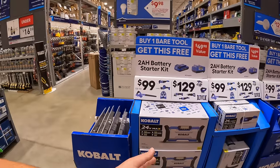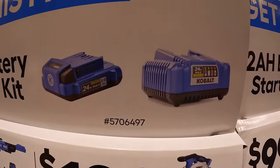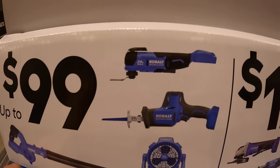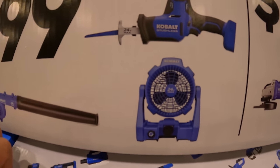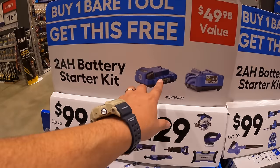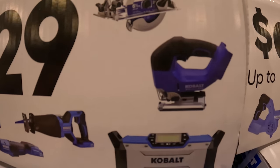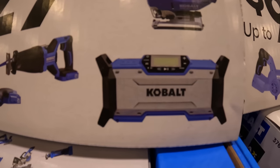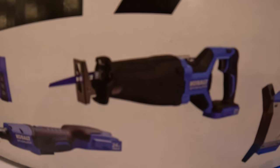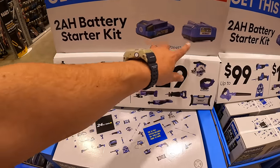Cobalt does have this going on — about six displays to show you. They do have a 2 amp hour battery and charger starter kit that you get for free when you buy selected tools. For $99, the free starter kit comes with the oscillating multi-tool, single-handed reciprocating saw, jobsite fan, or jobsite blower. For $129, choose from a 6.5-inch circular saw, D-handled jigsaw, radio/speaker, full-size reciprocating saw with rafter hook, ratchet, or paddle-switch angle grinder — and you get the free 2 amp hour battery and charger with each purchase.